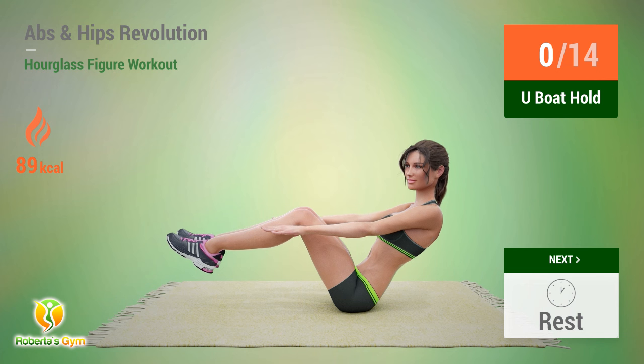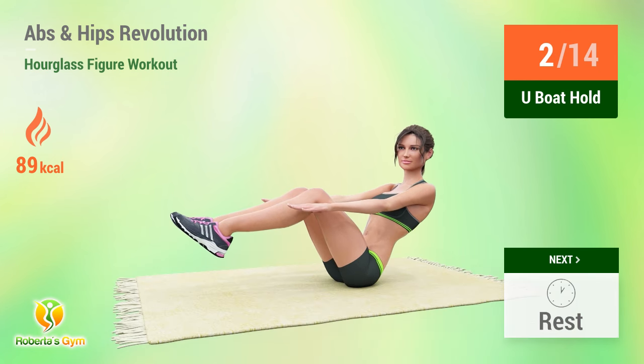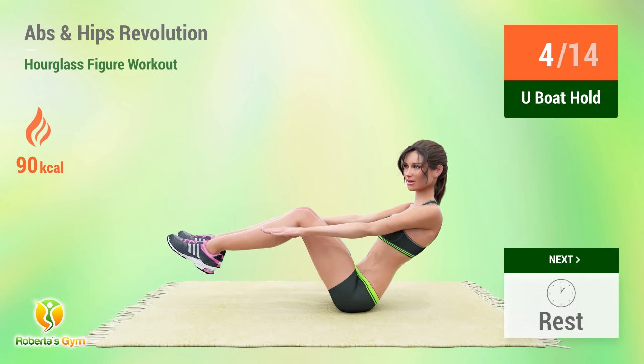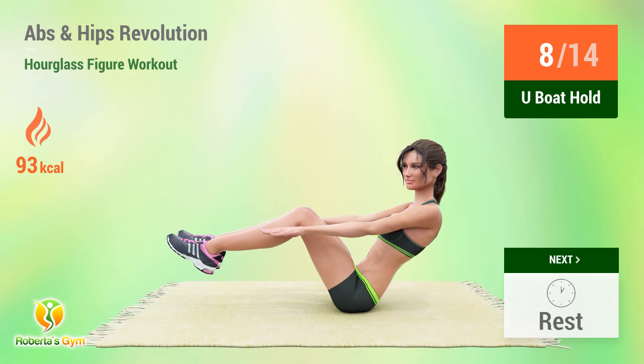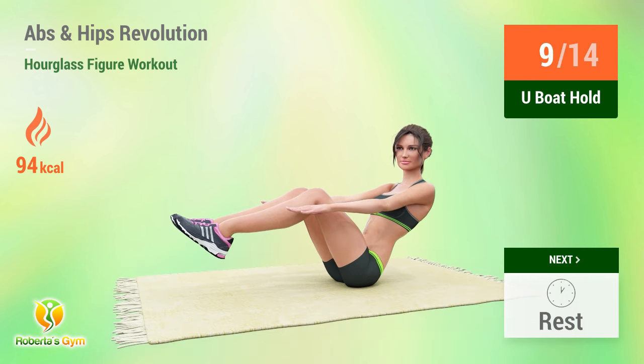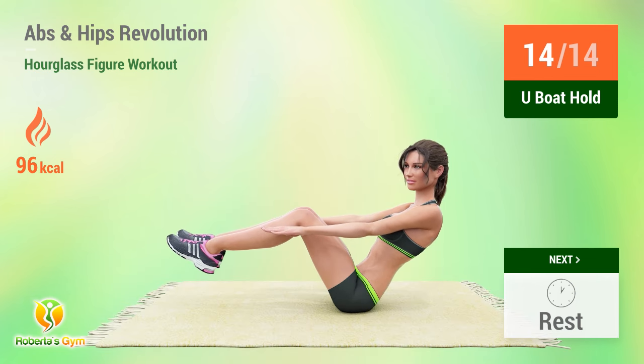Up next: boat hold. In five, four, three, two, one, go. One, two, three, four, five, six, seven, eight, nine, ten, eleven, twelve, thirteen, fourteen. Rest time.